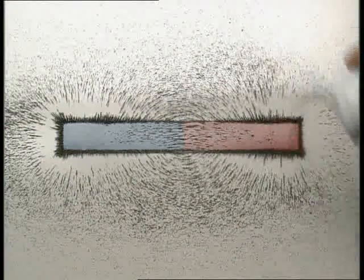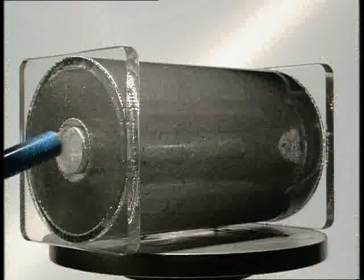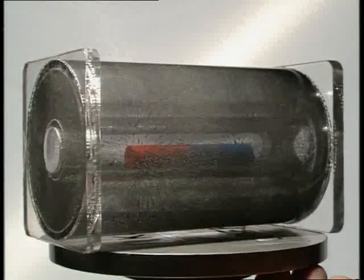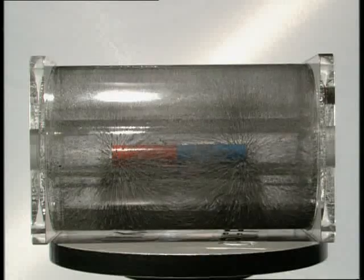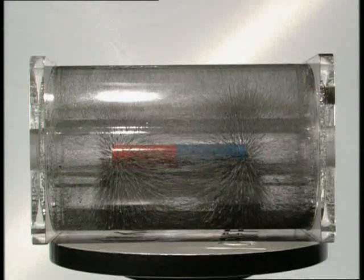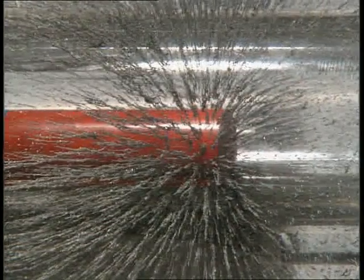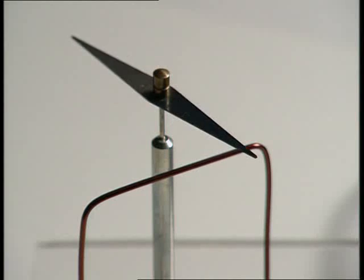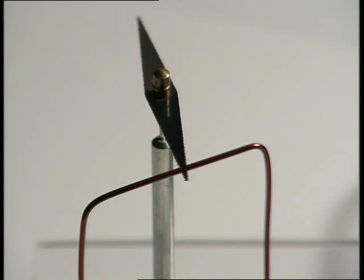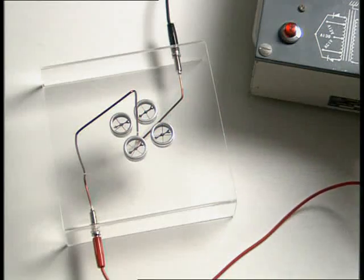Iron filings sprinkled over a bar magnet also show up lines of magnetic force. But it isn't just a two-dimensional pattern — this magnet is surrounded by iron filings suspended in a liquid, and the magnetic field lines go all the way around it. Magnetic fields don't only occur around bar magnets. When a current flows through this wire, the compass needle deflects to one side. An electric current produces a magnetic field.